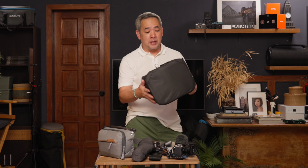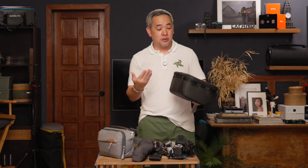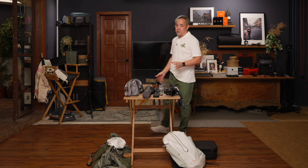Why did they create a camera cube? It looks so boring. I'm not gonna wear this. I'm not gonna use this out. So what do I need this for? For the longest time, I really thought that Peak Design forgot about photographers.